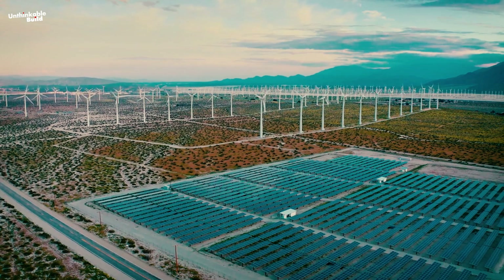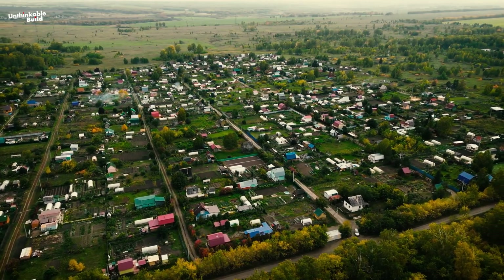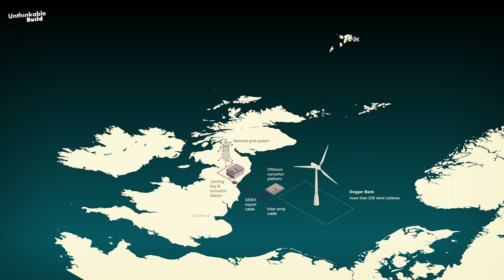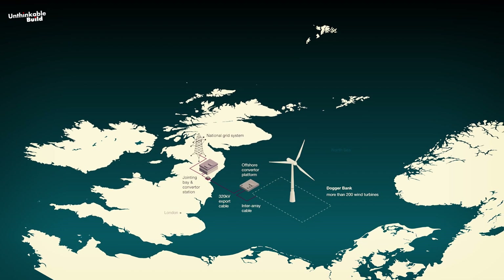The move to renewable energy is about more than just cutting carbon emissions — it's about creating a healthier, more equitable and financially sustainable future for everyone. The Dogger Bank Wind Farm is an impressive offshore wind project located between 130 and 190 kilometers off the northeast coast of England in the North Sea.